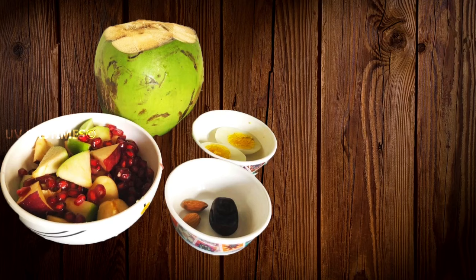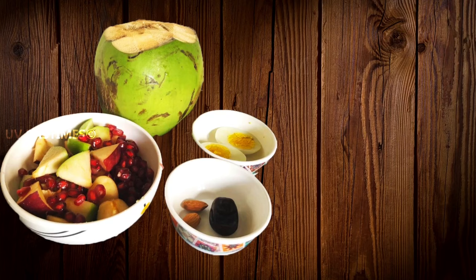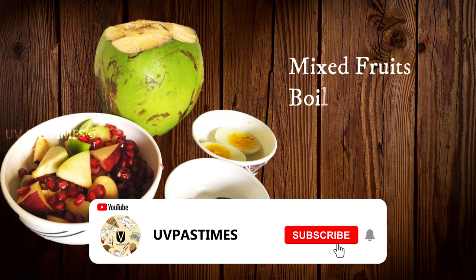So, the first category is Fruit and Vegetable Based Meal Plates. It's easy to start. You can see mixed fruits.